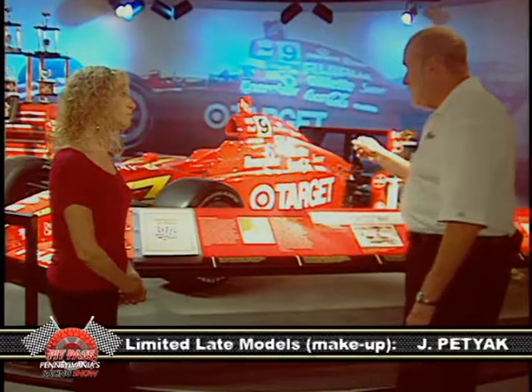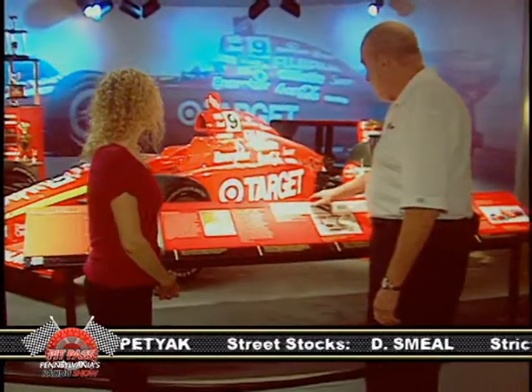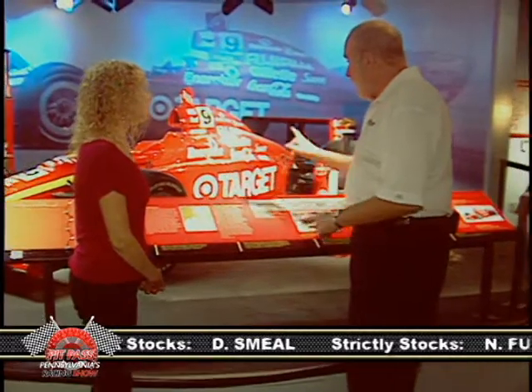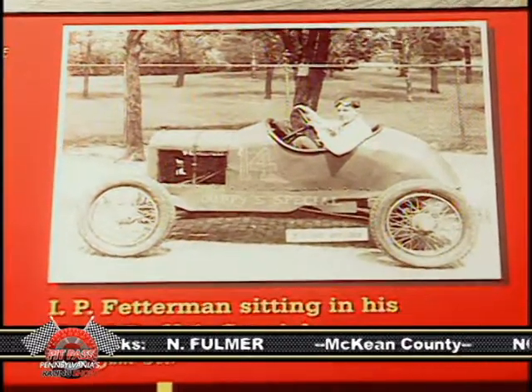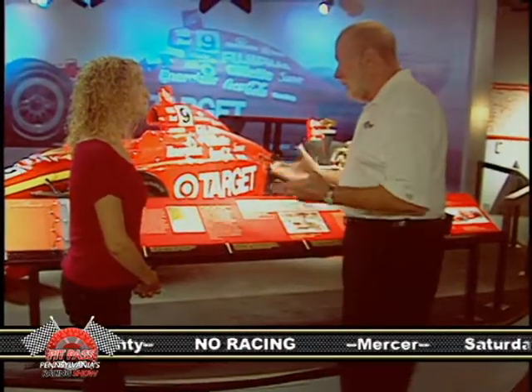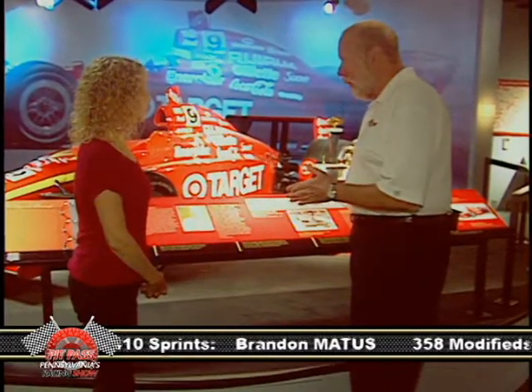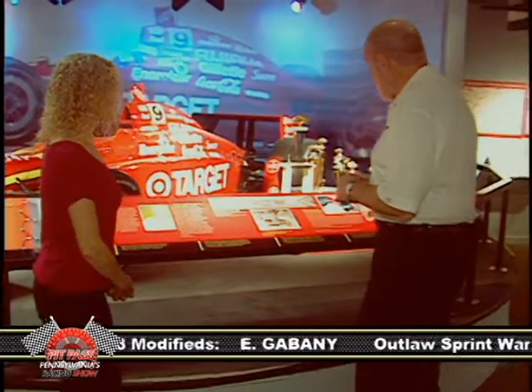Montoya won in 2000 driving for Chip Ganassi, and Chip was nice enough to donate this car to the display. Early on, a lot of the cars which evolved into Indy cars raced on board tracks, but the Brickyard is a legendary place to go. They've also included some NASCAR races there when they run the Brickyard 400, and some of the folks in that book have had a chance to compete there.